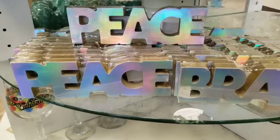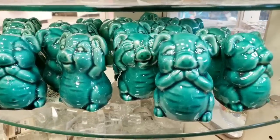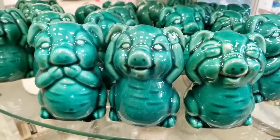So these are new. They had Peace, Brave, and Love. Look at these piggies — oh my gosh, those are so cute. They have three different ones.